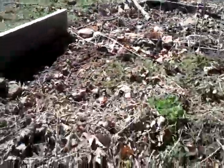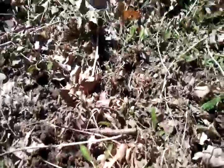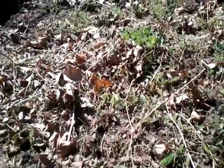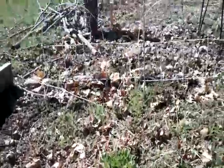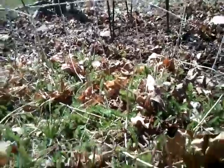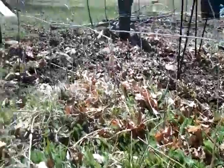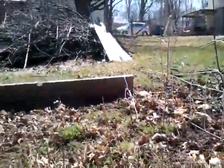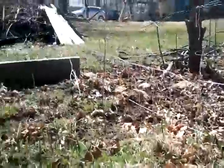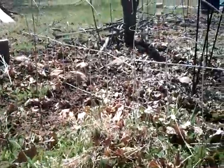Over here we have some yarrow — there are some yarrow leaves. I have it in a couple of spots and this spot is doing really well. Because I also have chamomile that grows in this garden — the leaves look very similar in the beginning. I have chamomile and yarrow growing here, so it's probably a mix of both. It just goes to show you — it might look like nothing's coming up yet, but it sure is.